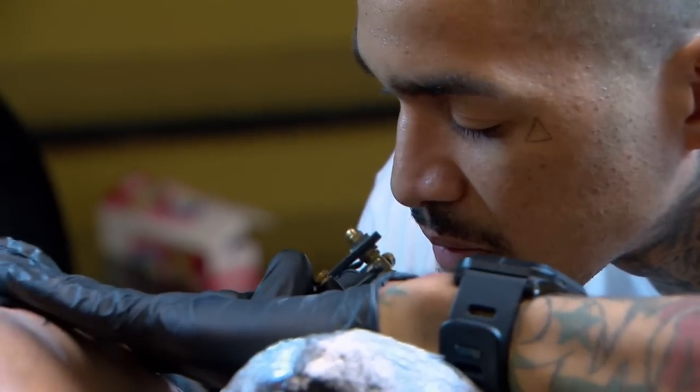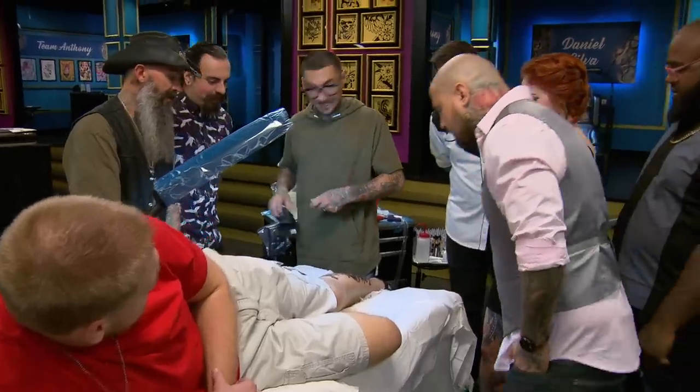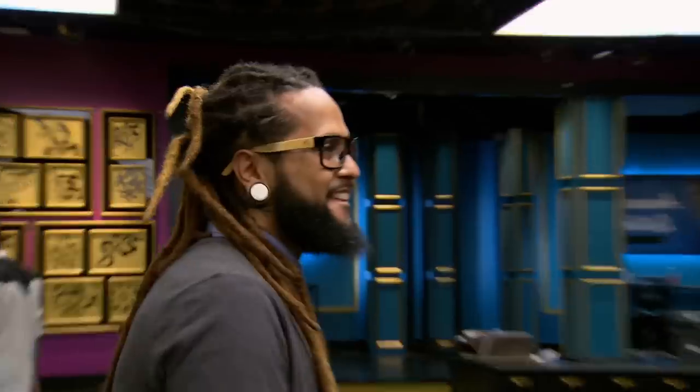Five, four, three, two, one. That's it. Machines down. No more ink. We won already.